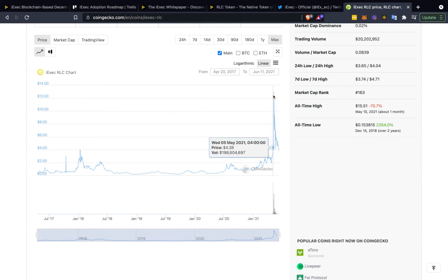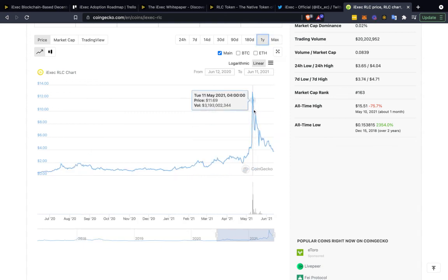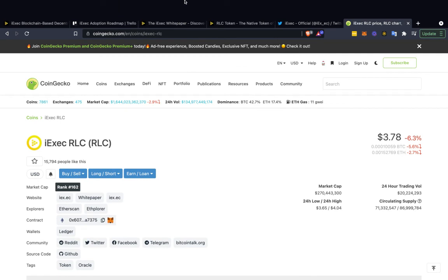We did this massive pump very quickly up to $12.96. So you could potentially get a nice little 3x gain if it returns to those highs, which in my opinion most likely it will, especially because of all the factors we talked about in this video.